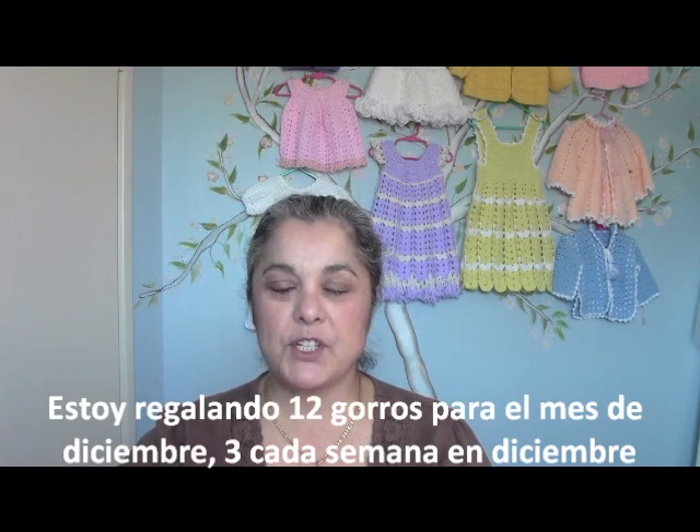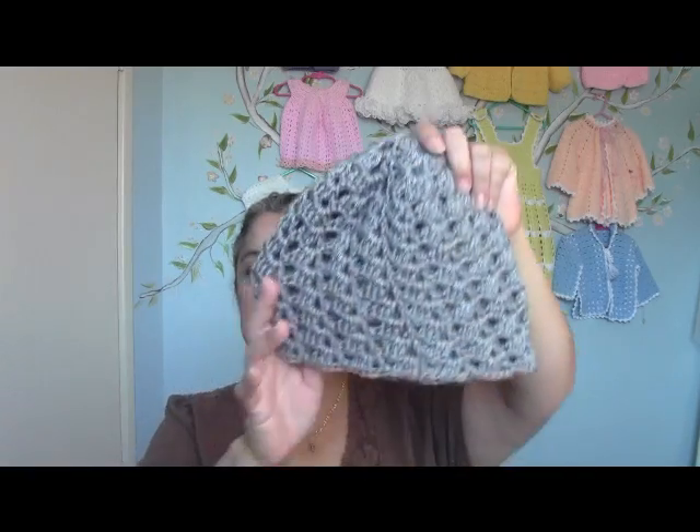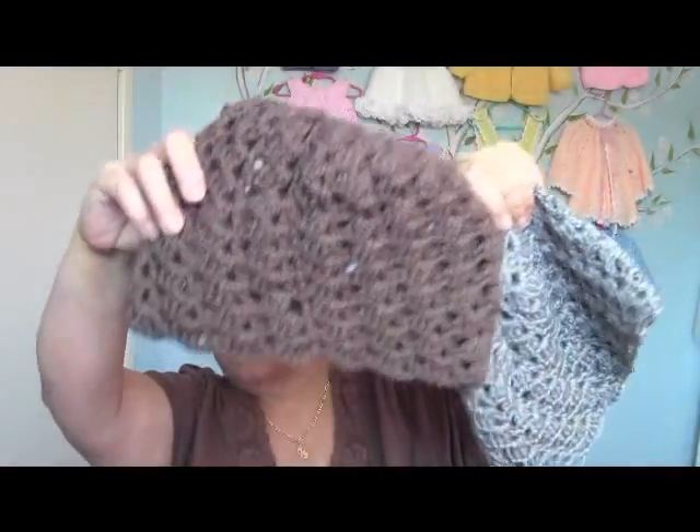Hello everyone, this is Yolanda from the All Crafts channel, and today I'm doing a quick little video to let you know about my subscriber appreciation giveaway. I know a lot of you really like the swirl beanies, so I have made some beanies. I did a giveaway a while back on beanies and everybody seemed to really like the swirl beanies.